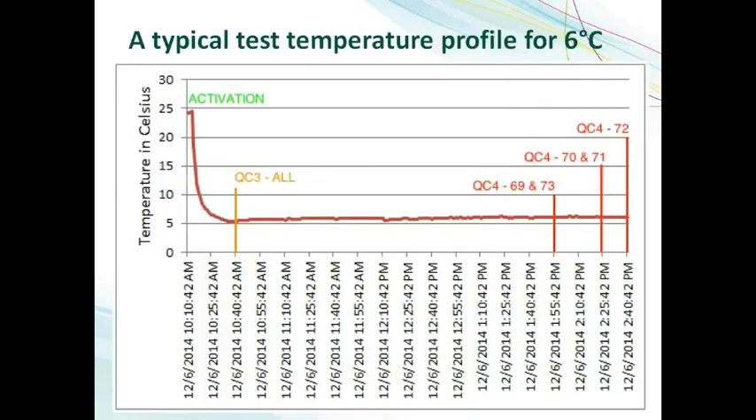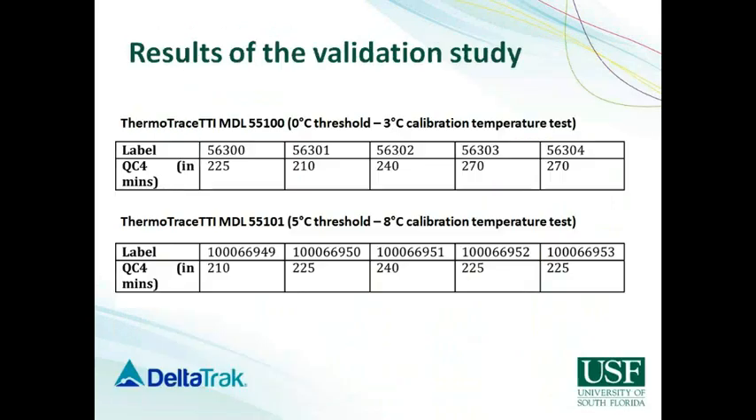Here's a very typical test temperature profile — in this case for a 6 degrees Celsius test. You can see that the water bath temperature is pretty stable around 6 degrees Celsius. You can also see when the labels are activated and when they started to transition into the final stage. You can see that some transition 15 minutes or so before the 4-hour mark, some transition about 30 minutes after the 4-hour mark, which falls within the manufacturer specs of 4 hours plus or minus 30 minutes for indicating temperature abuse over the threshold temperature. Here are the results of the validation study. As you can see, for both labels 55100 and 55101, all five labels we tested validated successfully, progressing into QC4 at either 4 hours or slightly before or slightly after in both cases.